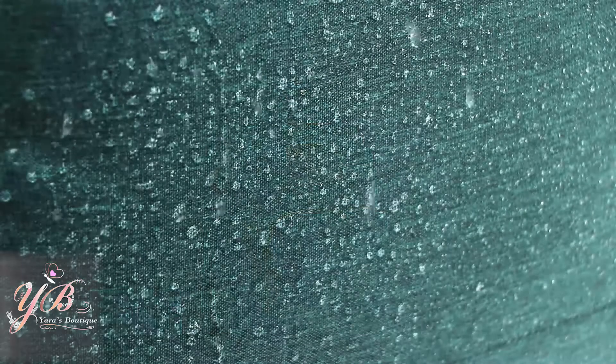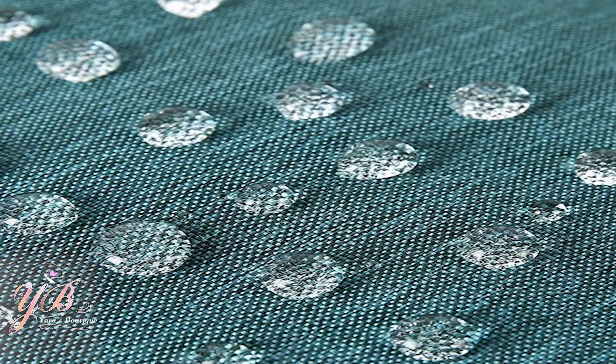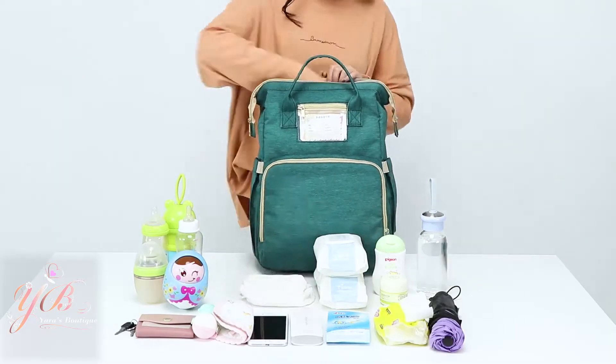Come rain or shine, this backpack is up to the task. Its highly water-resistant exterior will keep your belongings dry, whatever the weather.